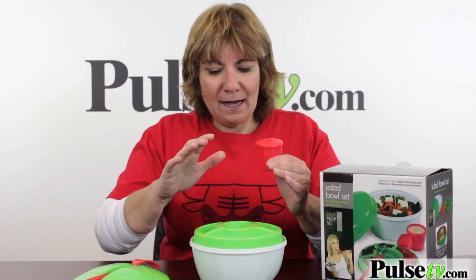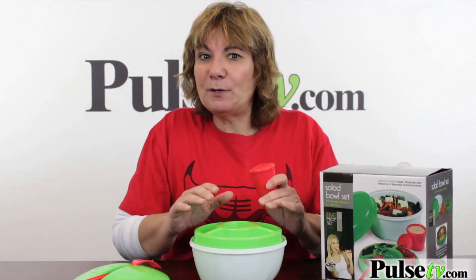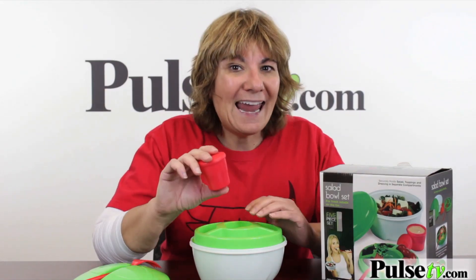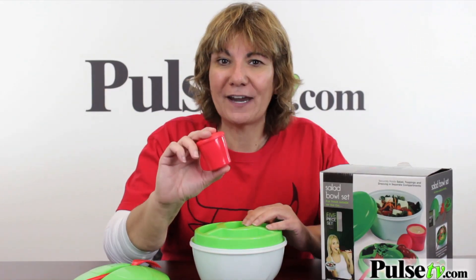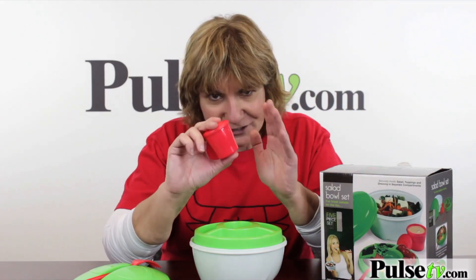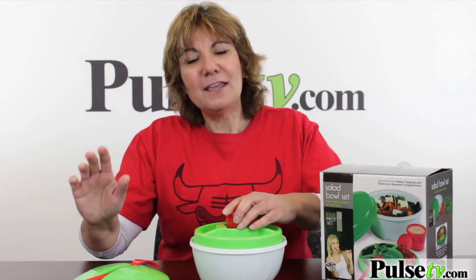One of the best features is the Perfect Portion Salad Dressing Container. It keeps your salad dressing separate so you won't have soggy salad — it'll keep it crisp. And if you're dieting or watching your calories, you're never going to put too much in and you can stay on your diet.